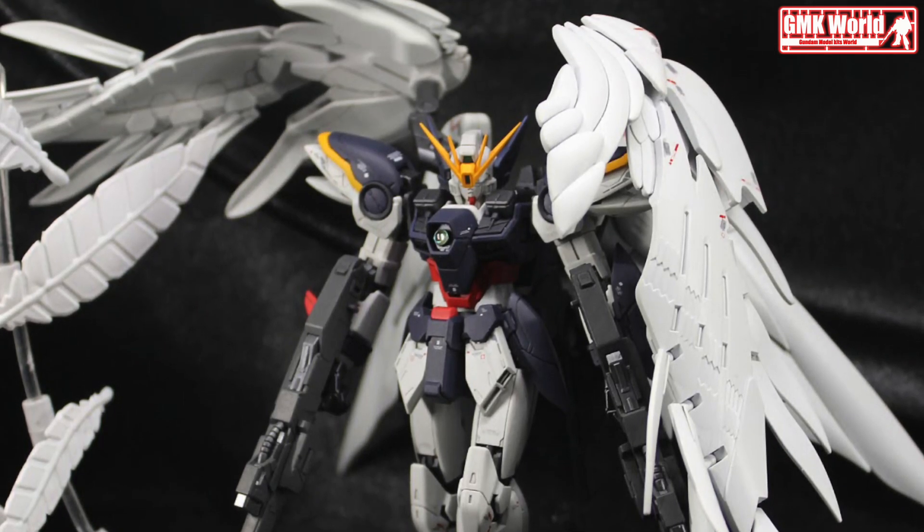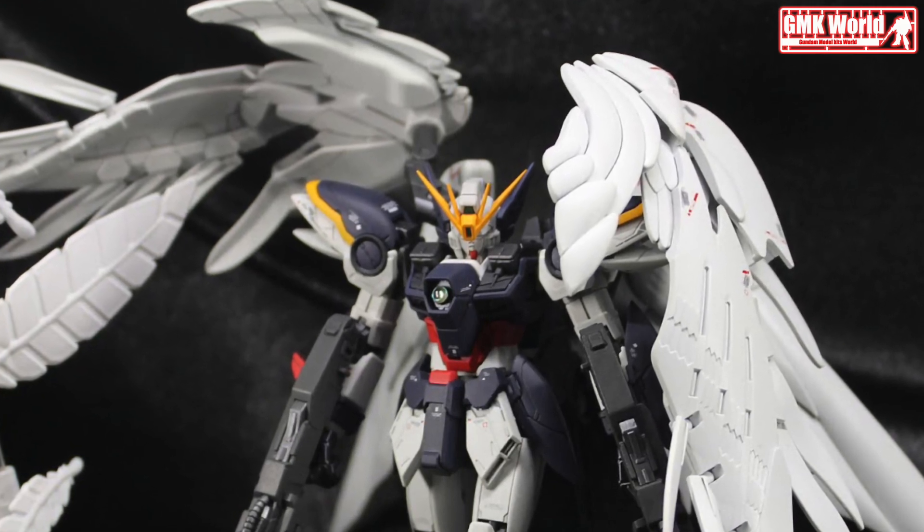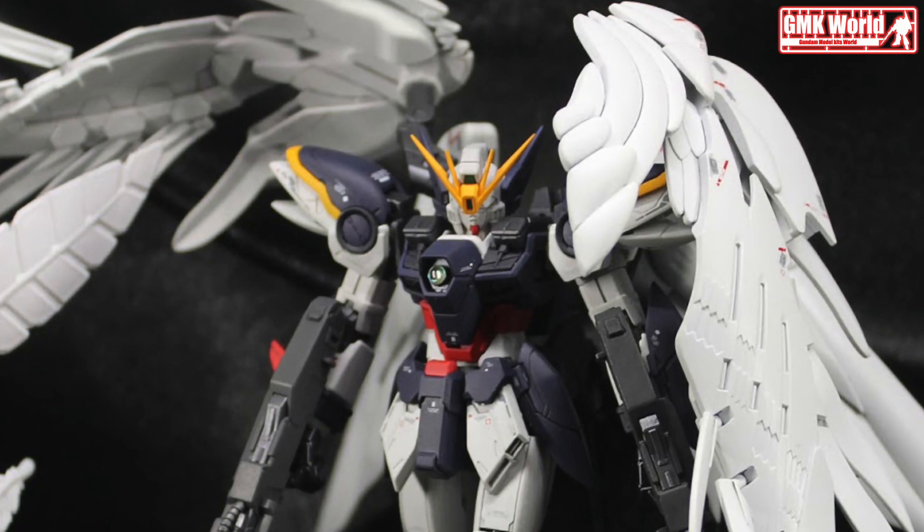Kits used: RG 1/144 Wing Gundam Zero Endless Waltz, RG 1/144 Wing Gundam Zero Endless Waltz Seraphim Feather Effect.